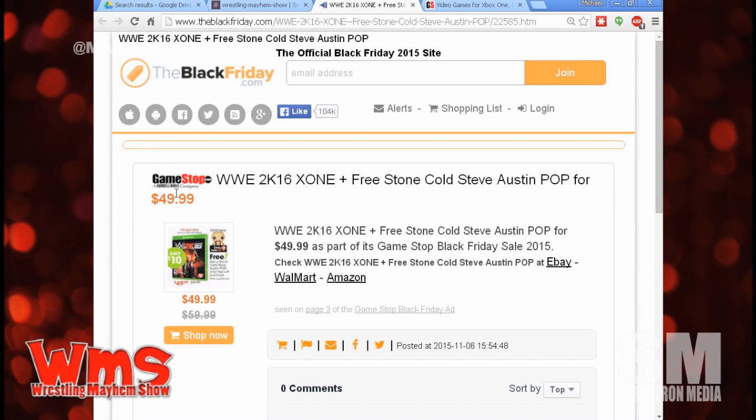But listen — you're not just getting the video game. They're throwing in one of those Funko Stone Cold Steve Austin pop vinyl figures along with it. That's not bad. Guess how much that Stone Cold Steve Austin pop vinyl is? It's like $7 or $10.50? Roughly. So it's like $18 off. That's not bad. It's something.